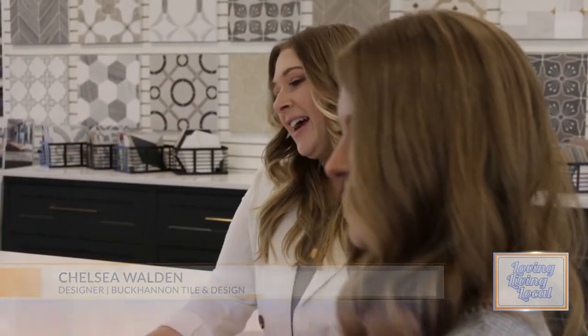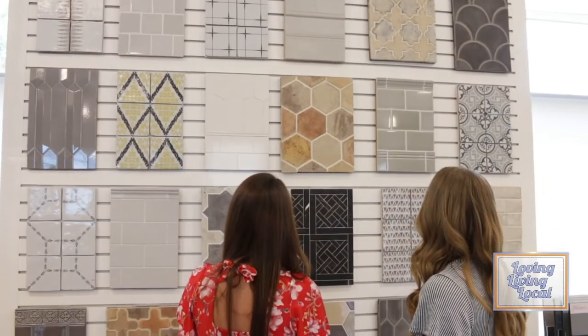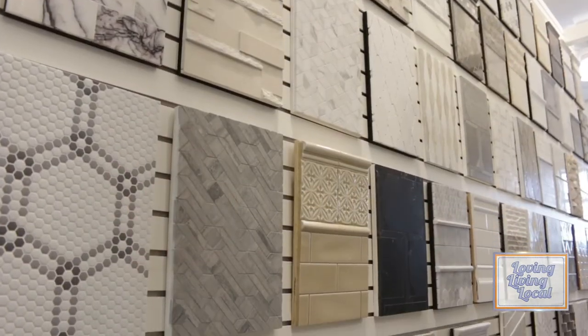Tell me, what makes Buchanan Tile different? I think our customer service and the designers' knowledge here sets us apart from your standard Lowe's or Home Depot, where you can just go pick out materials. We know the right questions to ask. We're trying to make you feel comfortable and want you to pick out something you love. It's a big decision — it's not easy to change tile like it is a furniture piece or a fabric color. We really pride ourselves on great customer service and making the client feel comfortable when purchasing tile for their home.